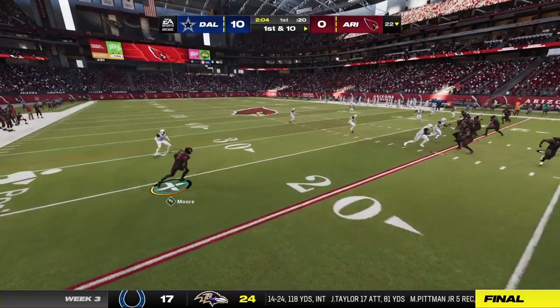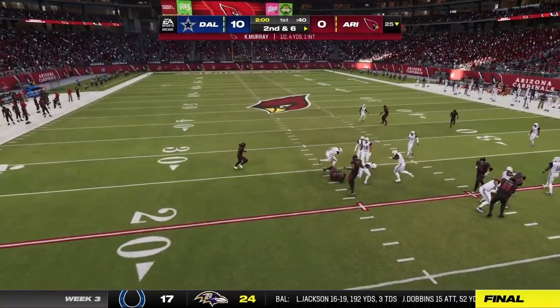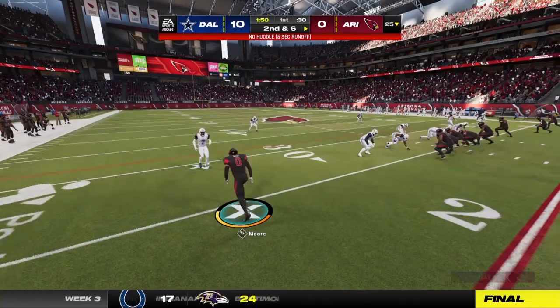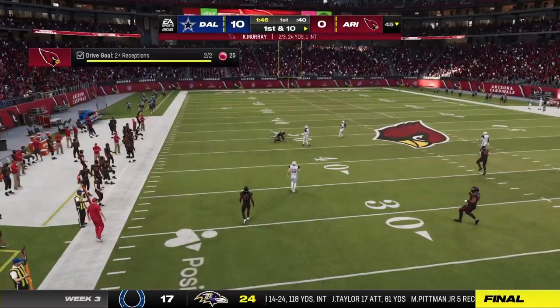Down 10-0 early after the interception on their opening drive led to a field goal. So now they've got to pick up the mantle a little bit. You mentioned how are they going to get their team back into this ball game — run the offense that you think is going to be effective.